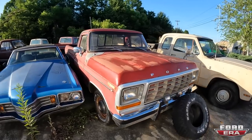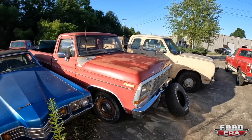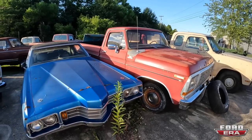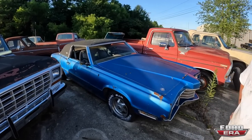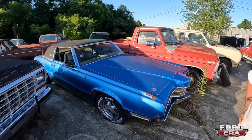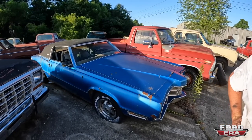Here's a '79 F-100 Custom — also a really nice truck, straight, just a cool truck. It's been repainted, it's got clear coat on it. Two-wheel drive. Here's an LTD with a 429 and from what I'm told, this thing was parked after winning too many burnout competitions and they wouldn't let it go back to any burnout competitions. So I'm thinking — burnout car.